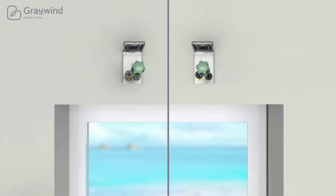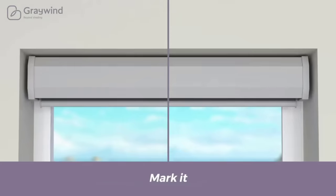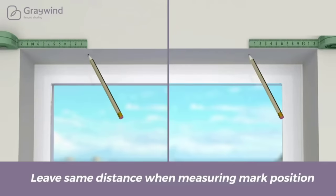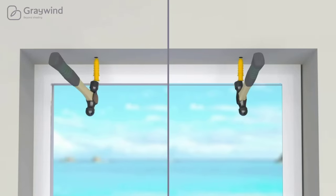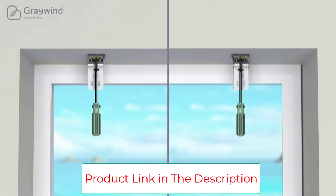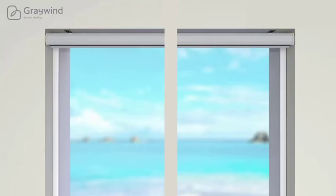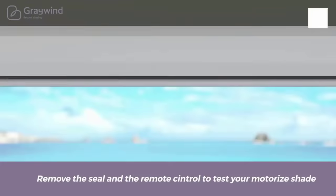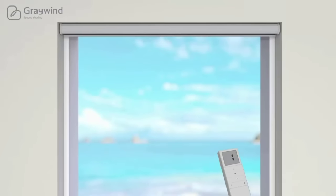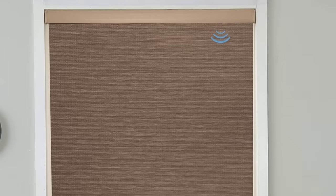High-quality rechargeable RF motor can be used for three to six months once fully charged. Single-channel remote available for simple timing. Alexa and Google Assistant enabled via 2.4GHz Wi-Fi hub for richer functions. Can connect directly with Echo Plus 2nd gen, Echo Show 2nd gen, Echo Studio, Echo Show 10 3rd gen, and Echo 4th gen — no hub required. Other Alexa and Google models still need a hub. Upgraded system offers percentage control, timing schedules, and routine setup.